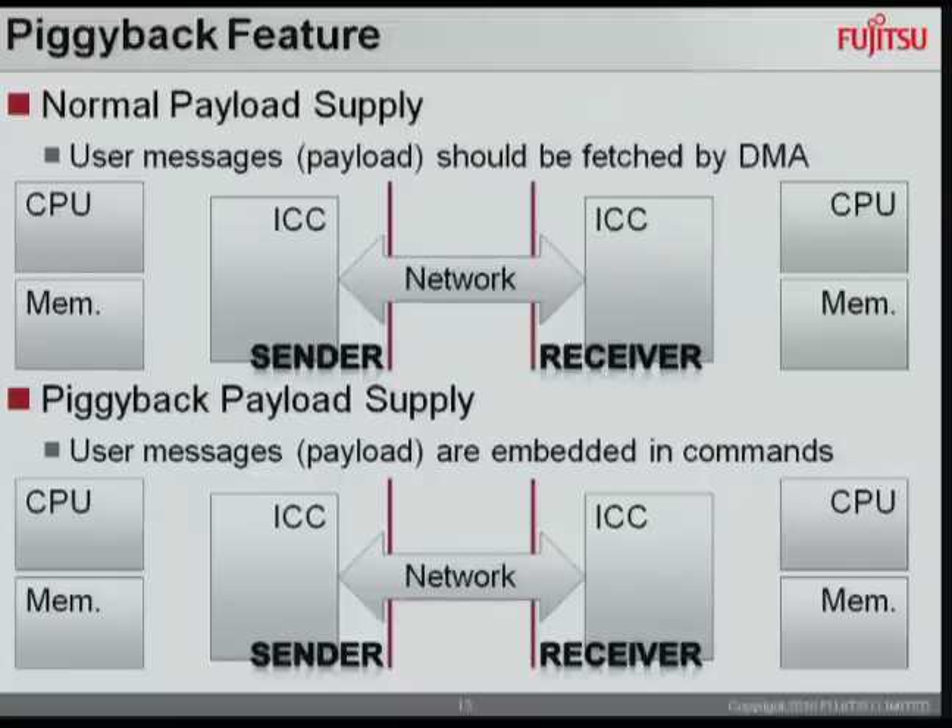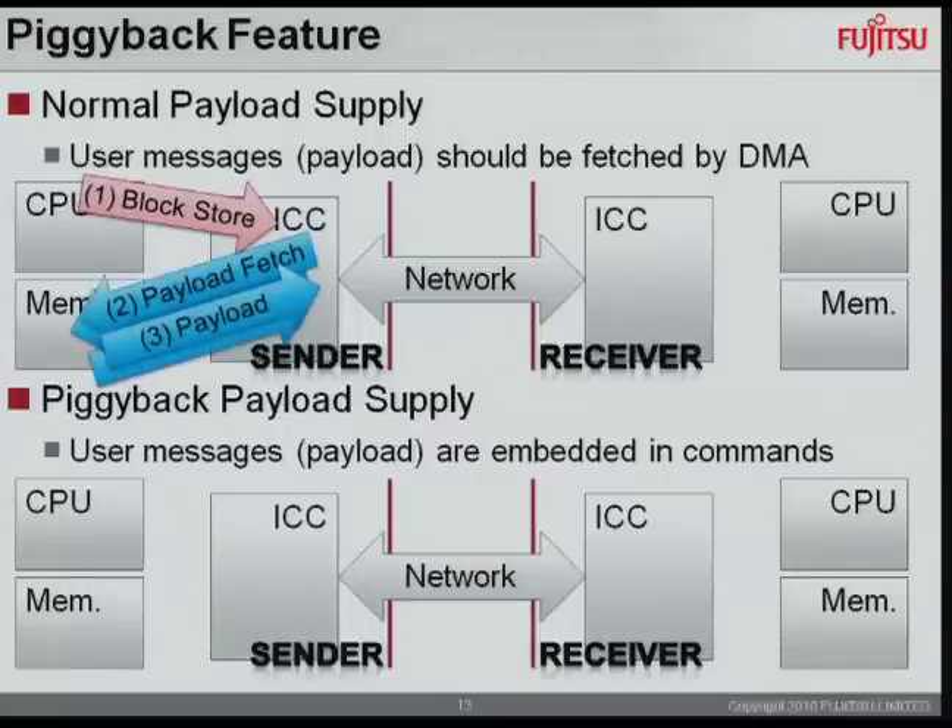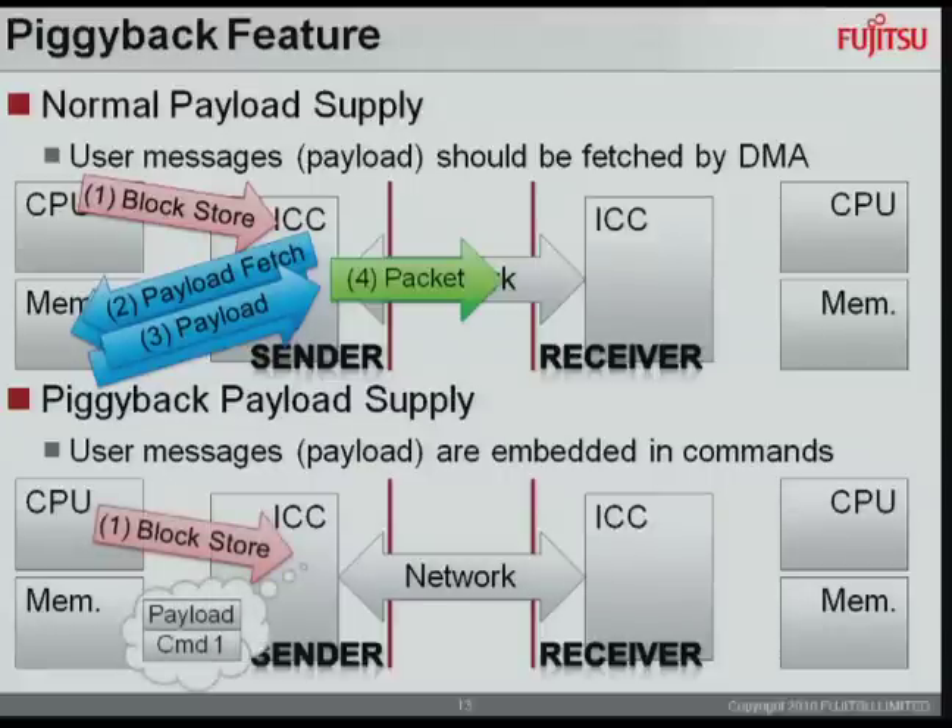For the piggyback feature: normally, software issues a block store, ICC executes the first command immediately, but then must issue a DMA to fetch user payload data to compose and send the packet. With piggyback, in short messages, the RDMA command and user payload data can be packed into one block store, so ICC can send the packet without any DMA, enabling quick short message communication.